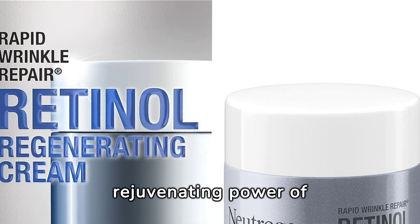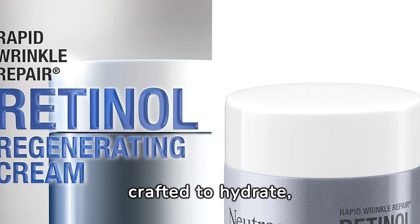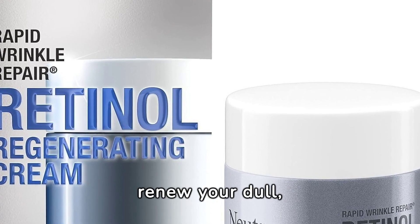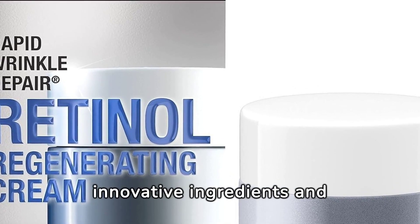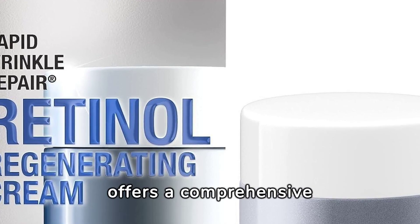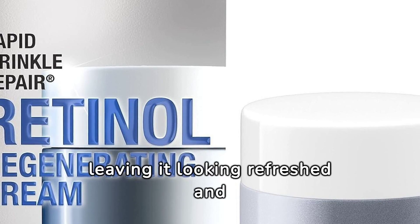Experience the rejuvenating power of Neutrogena's skin care line, meticulously crafted to hydrate, resurface, and renew your dull, tired skin. With a blend of innovative ingredients and advanced formulas, Neutrogena offers a comprehensive solution to revitalize your complexion, leaving it looking refreshed and radiant.